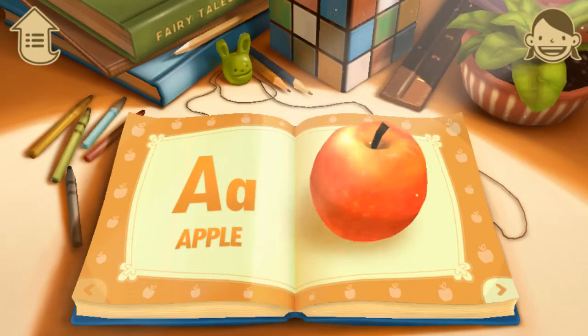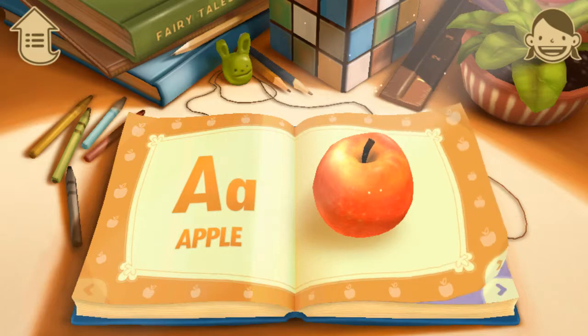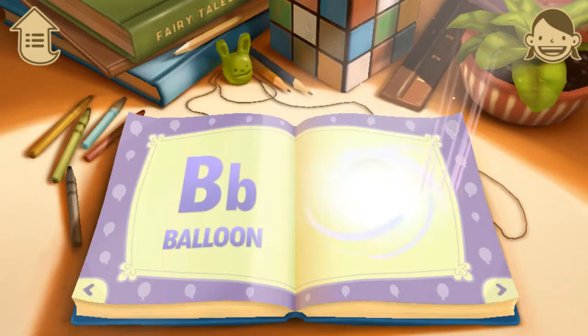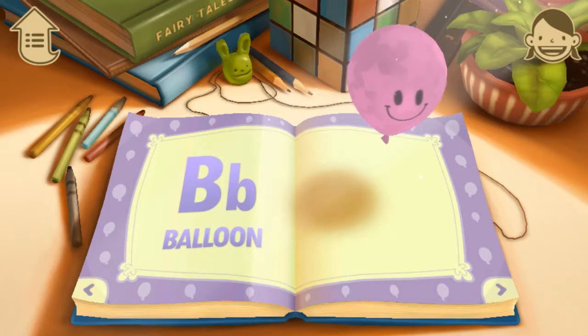A. A is for Apple. What color is the apple? B. B is for Balloon. What color is this balloon?